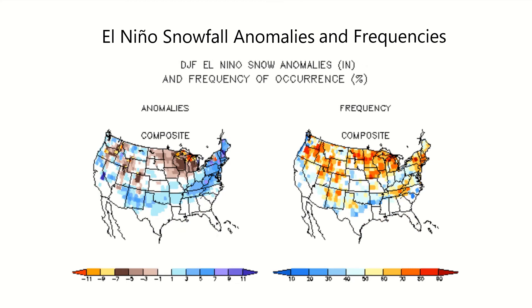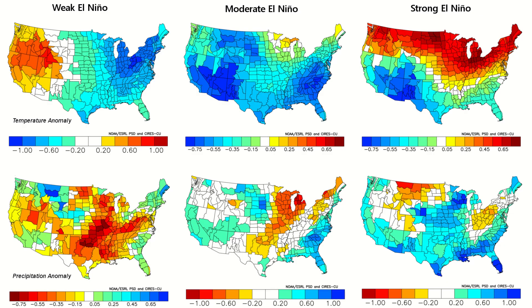Some areas, such as the west coast, small areas in the Rockies and southeast, and the southern plains, have above-average snowfall, but the amount of times this happens is low, leading to lower confidence. These next images are analogues of weak, moderate, and strong El Niños and how they affect temperature and precipitation.